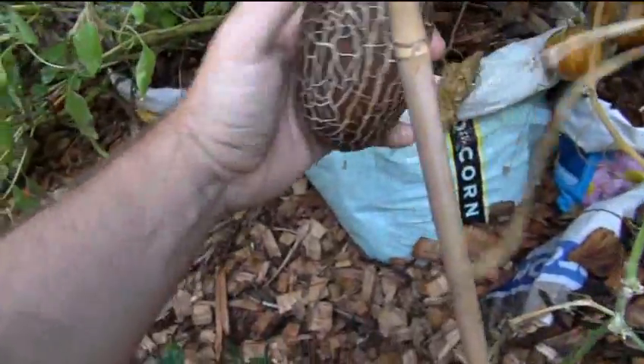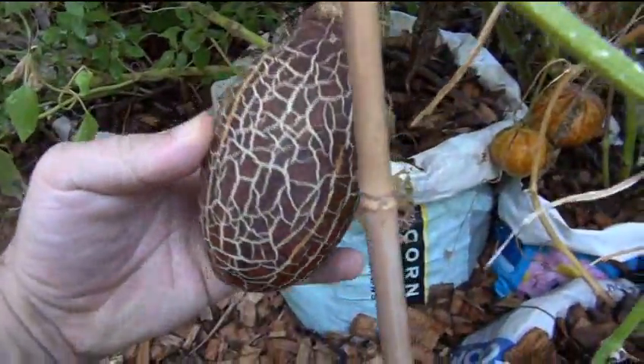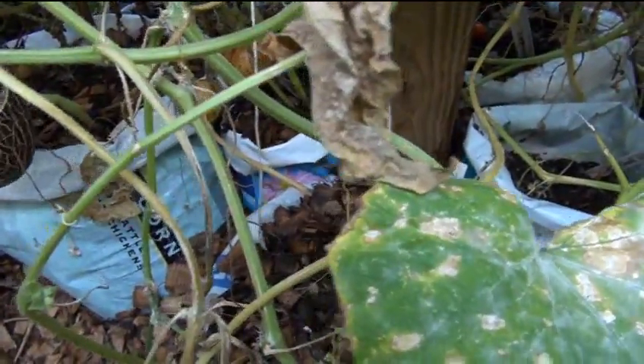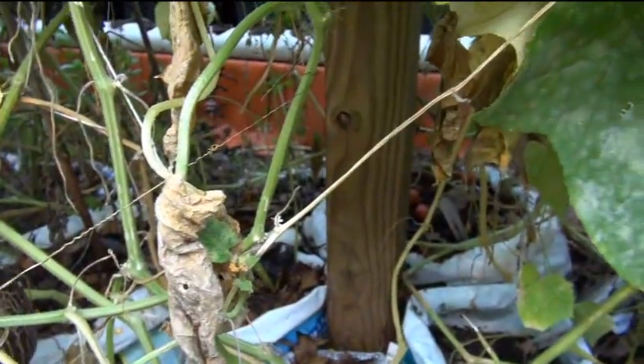Here's another one of the cecum cucumbers, but this plant died — you can see the whole stem is dead. That's the last of the cecums. I probably got about four or five cecums this year, which is really low. I normally get a lot more than that.